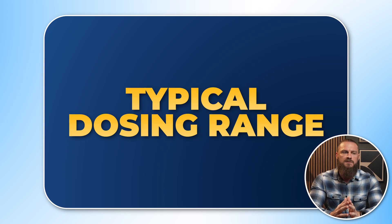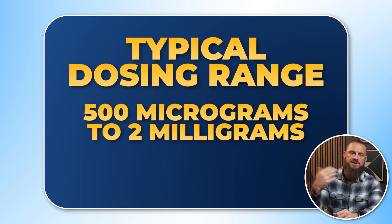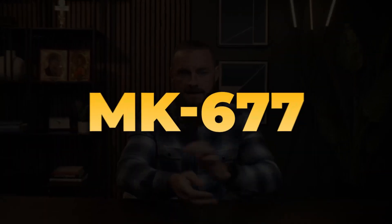Most often with tesamorelin, people are dosing at least 500 micrograms, upwards to two milligrams. Most people will get a decent response around one milligram. The issue with tesamorelin is that it's usually pretty expensive. Hitting the other receptor — the ghrelin receptor, or growth hormone releasing peptide receptor — is MK-677.